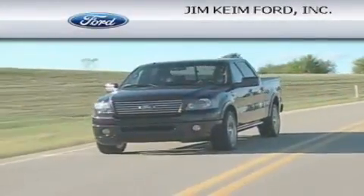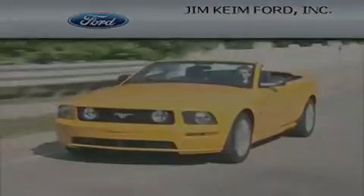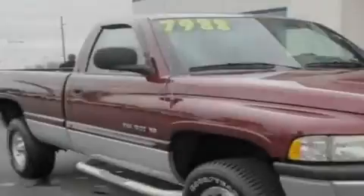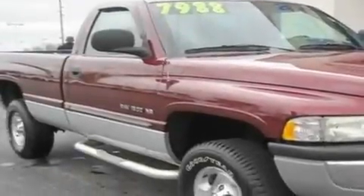Another fine vehicle offered by Jim Keim Ford. This is a 2001 Dodge Ram 1500, made for the job site, the trail, and the town.